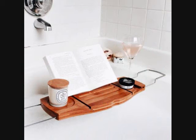14. An Expandable Bamboo Bathtub Tray that'll Keep Your Relaxation Essentials All in One Place. Get it from Amazon for $35.29.